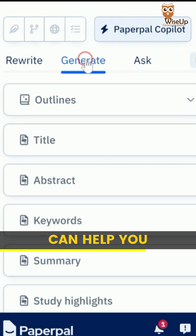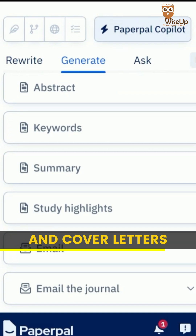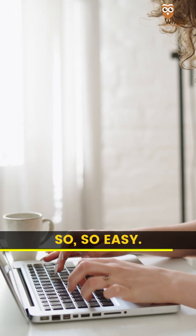In fact, PaperPal can help you generate outlines, abstracts, titles, summaries and cover letters, making your life so easy.